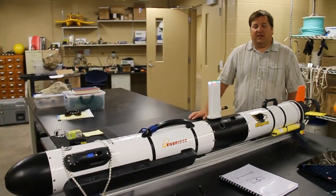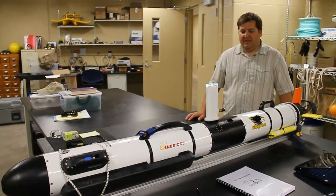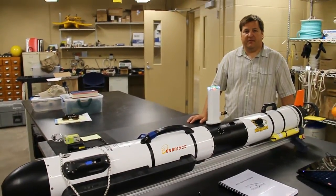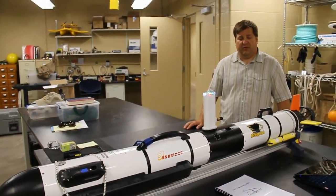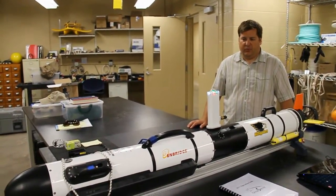I'm Jamie Anderson, the Marine Operations Coordinator for the Great Lakes Research Center here at Michigan Tech. What you're looking at is the brand new Ocean Server Ivor III. It's brand new to Ivor, brand new to Ocean Server, and brand new to us — it just came out and we've had it for about a week now.